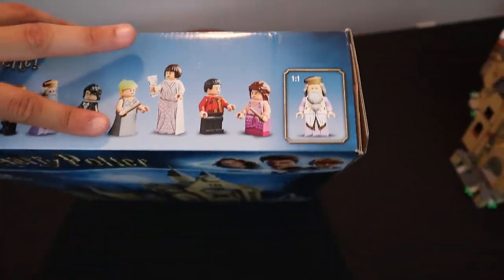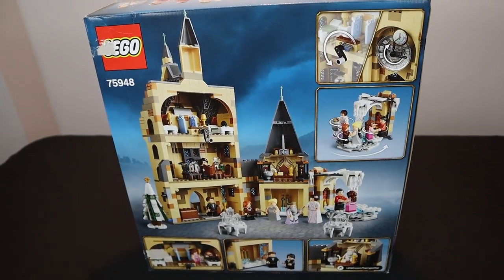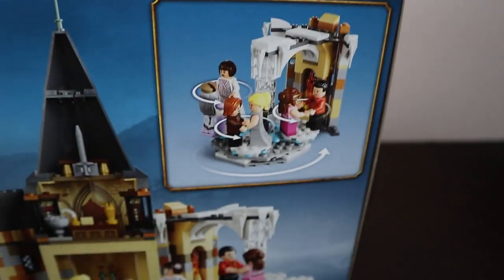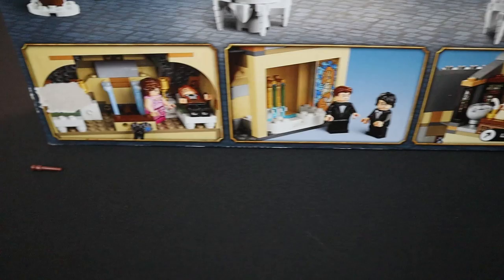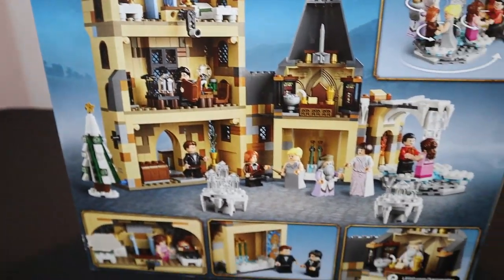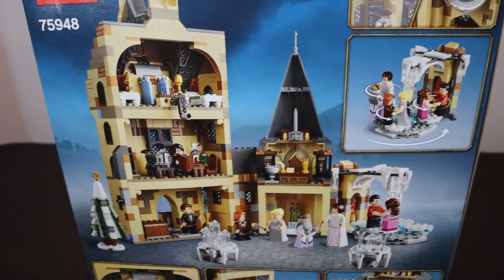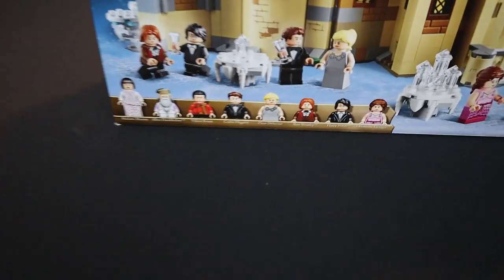On the top of the box we have more minifigures and a one-to-one scale of the Hagrid figure. On the back we have play features and animations about the interior of the castle — for example, a clock winding wheel. On the bottom there's a little dance floor and more cool art depicting all the details. The interior of this castle is where it's going to shine, but first let's talk about these awesome minifigures.